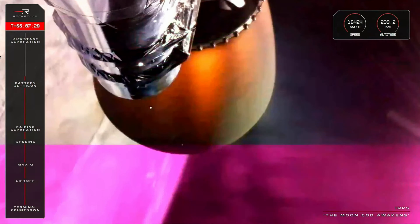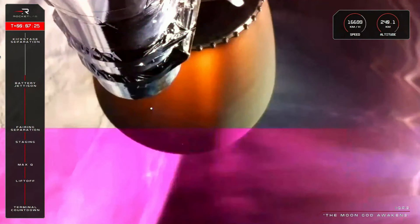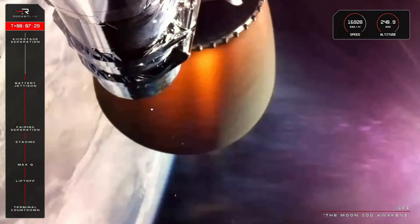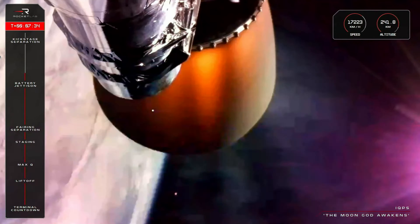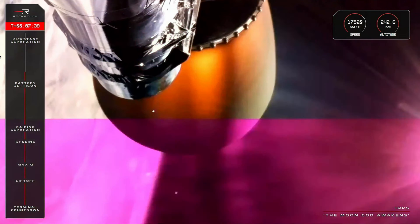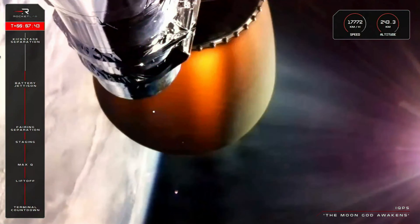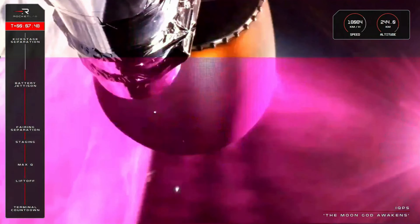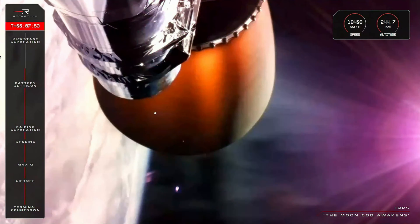HVB battery discharge holding nominal. At about 3 minutes and 28 seconds remaining, Electron is travelling at over 17,000 kilometres per hour and approaching an altitude of about 242 kilometres — roughly another 300 kilometres to go in this mission. After reaching that target, we will have a coast phase of about 45 minutes as the kick stage travels around the other side of Earth and back into position, ready for payload deployment.